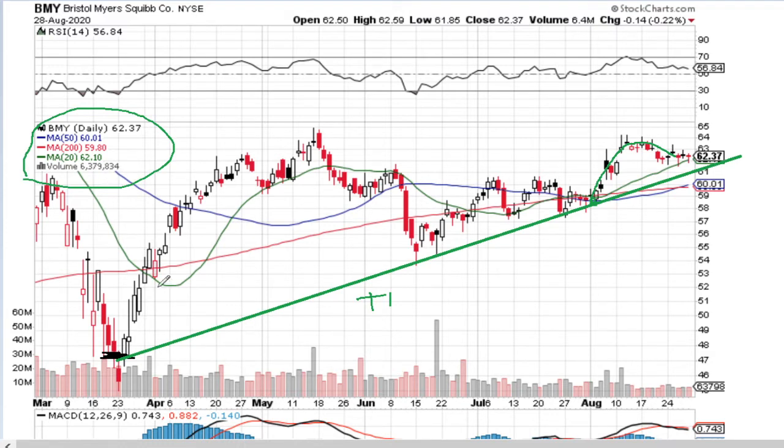Moving averages 20 and 50 start dancing around each other, especially after the COVID dip. We observe moving average 20 immediately reversing and going upwards, dragging price really high up, and then showing the so-called magic cross-up at about the 20th of April. This means moving average 20 hits moving average 50 from the bottom.